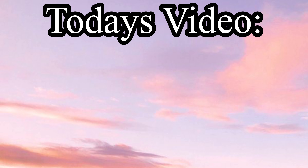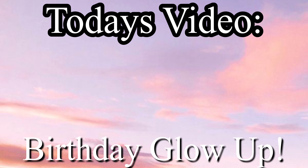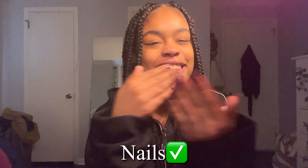Hi guys, so for today's video we are going to be doing a get ready with me for my V-day glow up. There's a lot of things to do — I already got my nails done. I'll insert some pictures of my nails that I posted on my nail Instagram. You can find everything on my link tree. First thing we have to do is skincare.